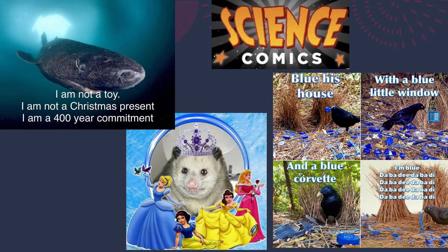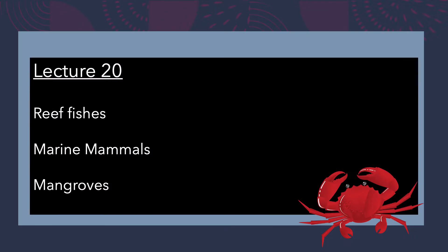We also have some of our well-known Disney princesses, a very pretty possum, and some Bowerbird memes — there are some lyrics from Eiffel 65, which was a hot song back in the day. The broad categories today are going to be reef fishes, followed by marine mammals, and then we'll finish up with mangroves.